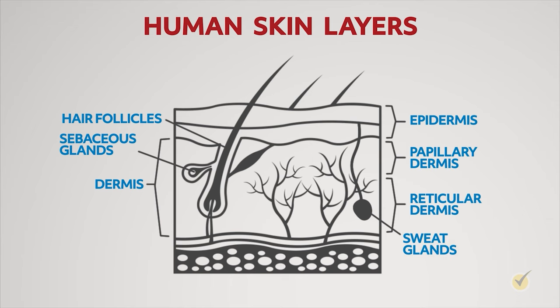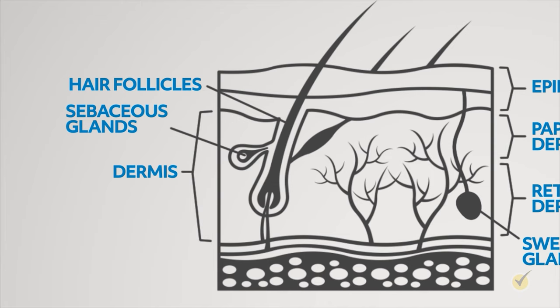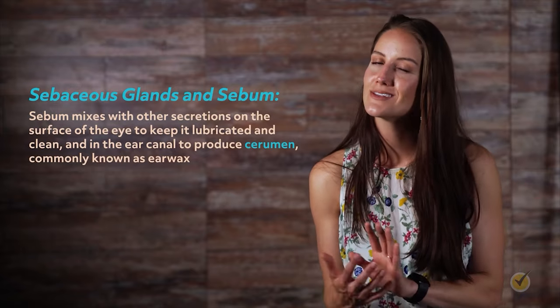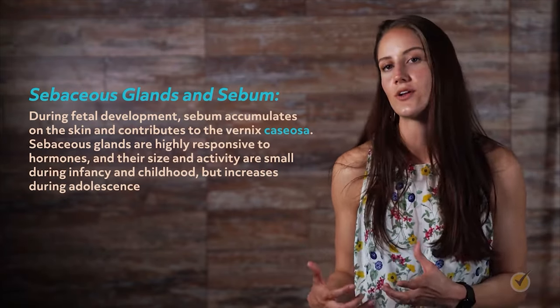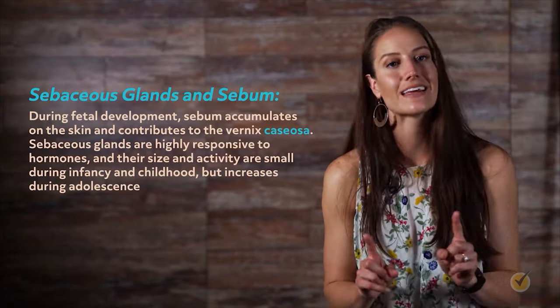Both sebaceous and sweat glands are exocrine glands, meaning they secrete products to the outside of the body. Sebaceous glands produce an oily substance known as sebum, which lubricates the hair and contributes to water resistance of the skin. Most sebaceous glands empty into a hair follicle leading to the surface of the skin — they are present all over the body except the palms and soles. Sebum mixes with secretions on the surface of the eye to keep it lubricated, and in the ear canal to produce cerumen (earwax). Sebaceous glands are highly responsive to hormones and increase in activity during adolescence — greater sebum production is one factor that can contribute to acne and other skin conditions.